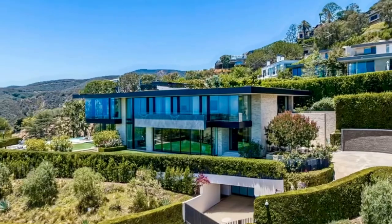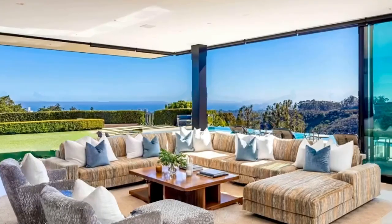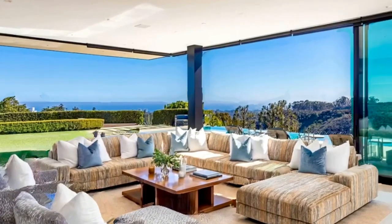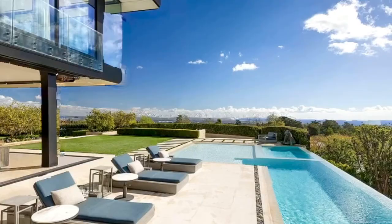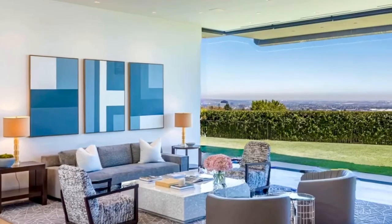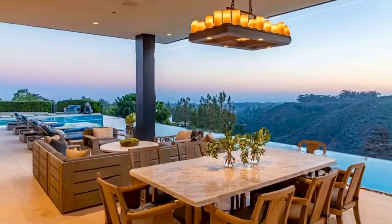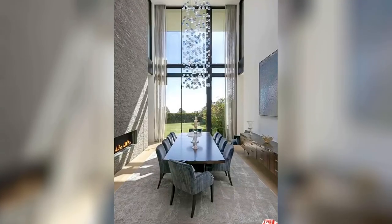The centerpiece of this architectural jewel is a three-story waterfall courtyard with walls of glass on three sides. Envisioned for entertaining on a grand scale, the living room opens to the main lawn and the dining room soars with double-height ceilings. The gourmet kitchen and family room are adjacent to a large infinity edge pool and covered dining, all with spectacular views to the west.